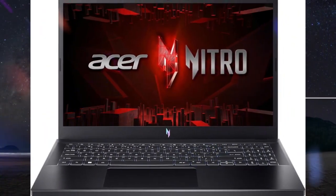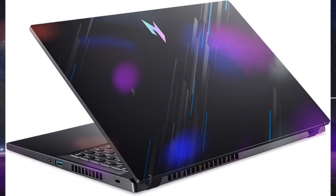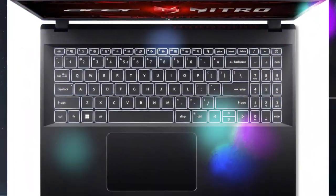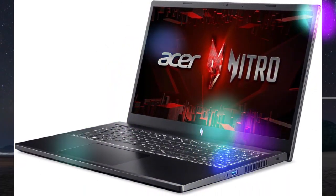Keep your cool amidst the fiercest gaming sessions, thanks to Nitro V15's innovative dual fans and effective exhaust system. As you navigate interstellar conflicts, your laptop stays serene. Its gradient design mirrors the neon hues of a futuristic cityscape, immersing you deeper into your gaming universe.